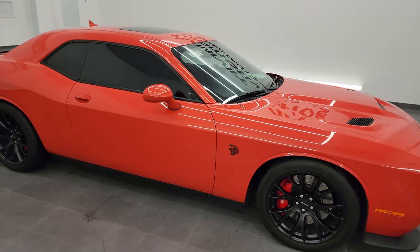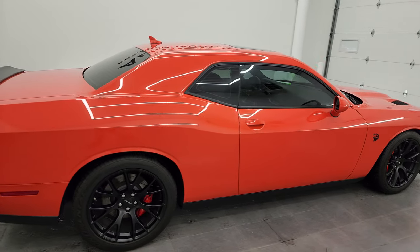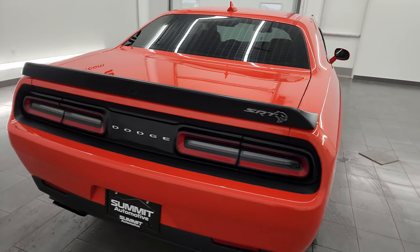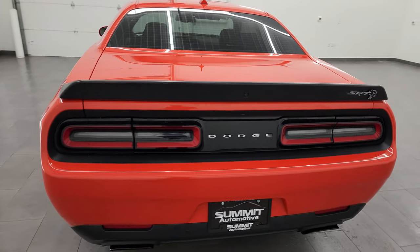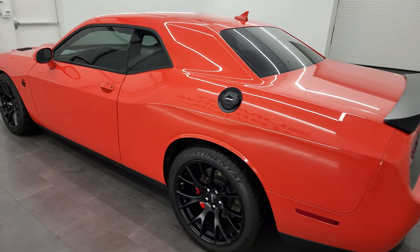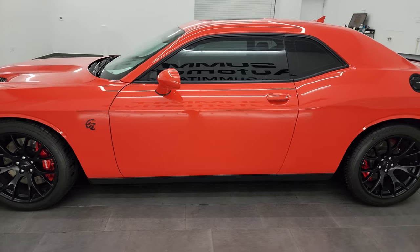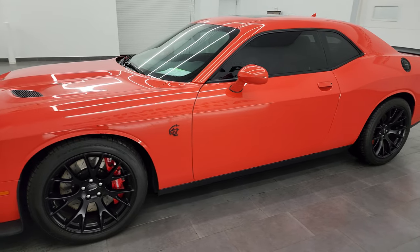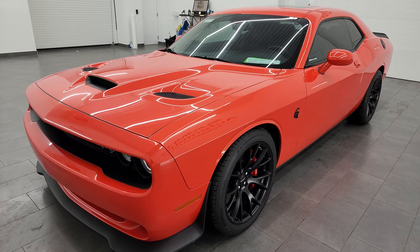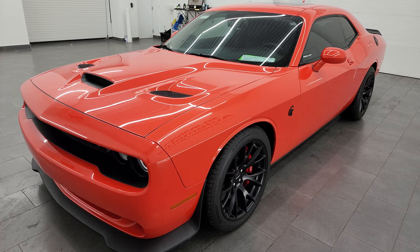Hey, this is Brett and this 2016 Dodge Challenger Hellcat is stock number 13927Z. I am here at Summit Automotive in Fond du Lac, Wisconsin, your new and used sports car and Dodge Challenger headquarters. This 2016 Dodge Challenger Hellcat has the 6.2L supercharged V8 engine, puts out 707 horsepower with the red key, and it's paired up with the 8-speed automatic transmission.